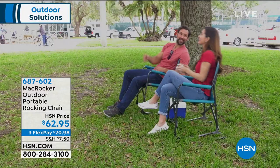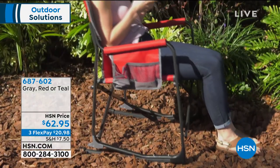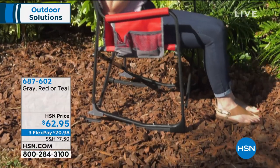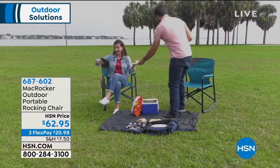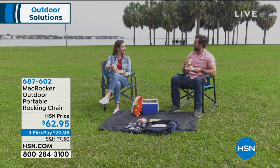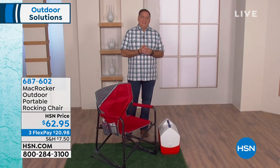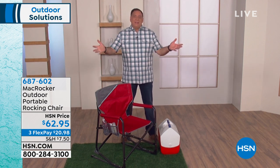We have three colors: red, teal — the one I'm sitting in — and gray. It's smart: it's actually hinged and hooked at the front, with a bend in the tubular frame that allows you to rock back and forth. There's plenty of storage — you can put your phone, tablet, or drink in there. It is the perfect portable outdoor rocking chair. Item number 687602.